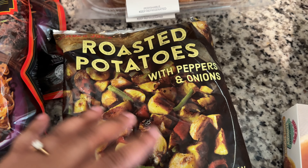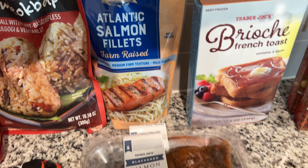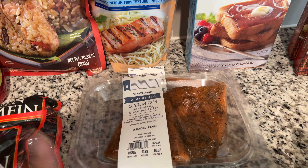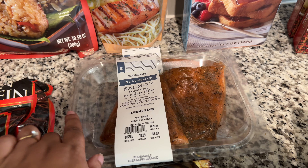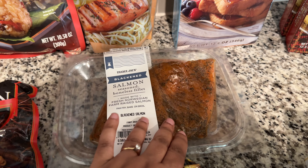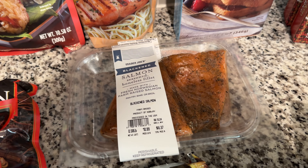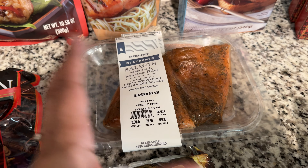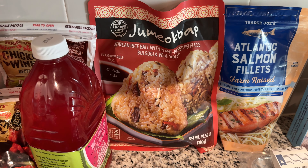I got a couple of the blackened salmon and also the salmon filets. I don't like salmon this way, but Brianna and Jordan do. The cashier at Trader Joe's said these are really really good — super easy. He said put them in the oven at 375 for 15 to 20 minutes and they come out perfect, the seasoning is great. So I'm going to try it. I like salmon in a different way, like a salmon patty or croquette, but I'll give these a shot.